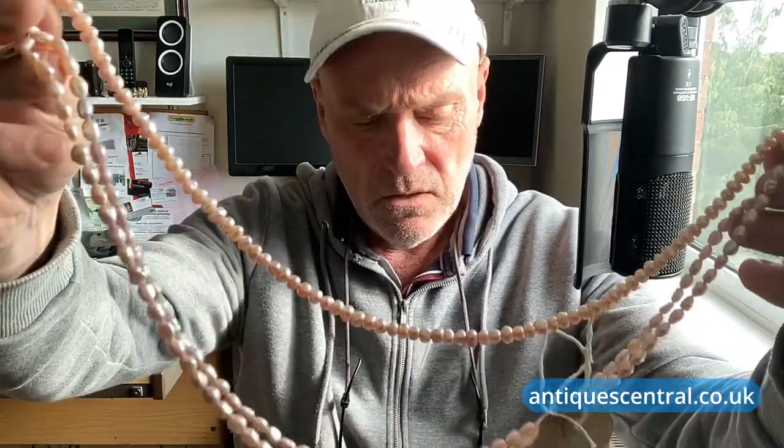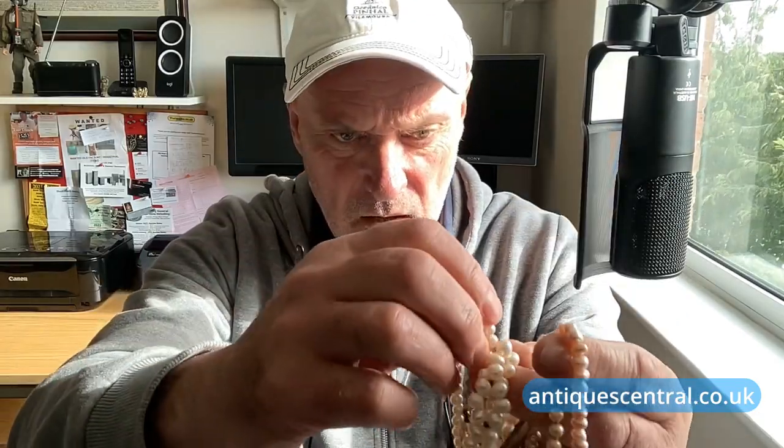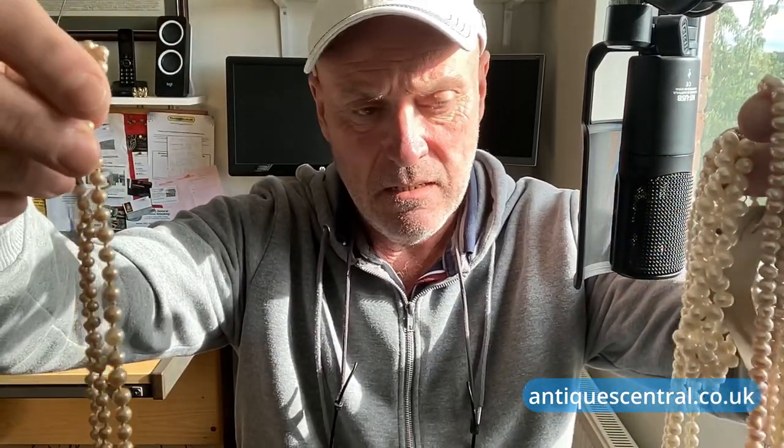First up, let's check out my absolute vintage and antique nemesis, which is jewellery. I haven't got a clue, I'll be quite honest with you, whether this is paste, cultured, plastic, or well - I just haven't got a clue. I've got one, two, three, four, five, six sets - I'm going to say sets - necklaces and a bracelet of pearls.